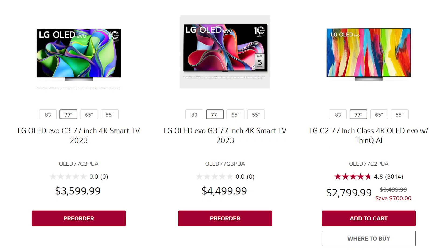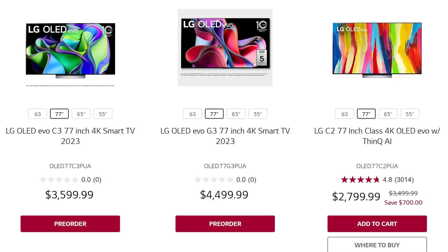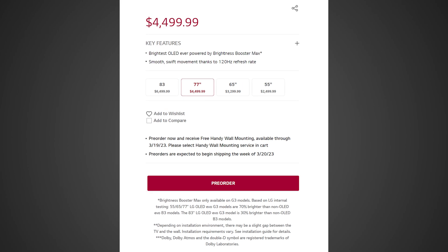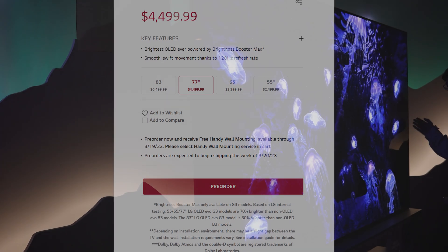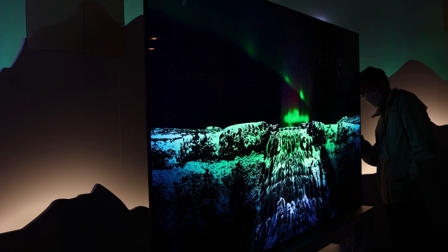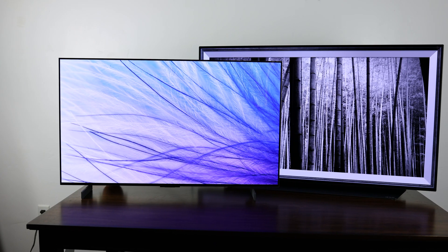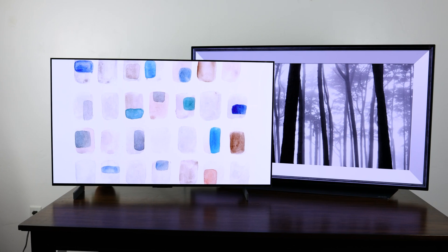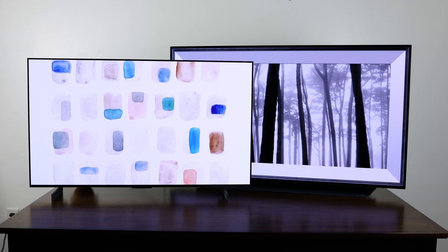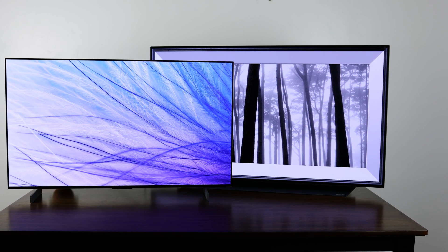Everybody start freaking out because the LG G3 is available for pre-order right now. And you know what that means? It's time to put ourselves into debt purchasing a display we definitely shouldn't be buying in the hopes that it'll fill the void in our hearts. But will the LG G3 bring a big enough load to truly fill us up, or should you purchase the Samsung S95C instead? Let's take a painfully close look to find out.